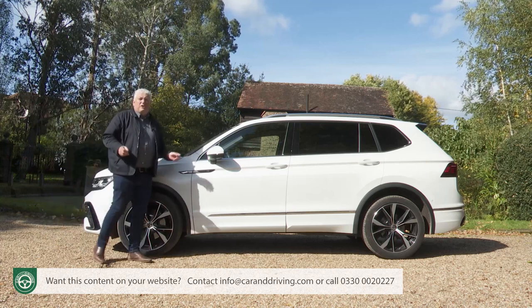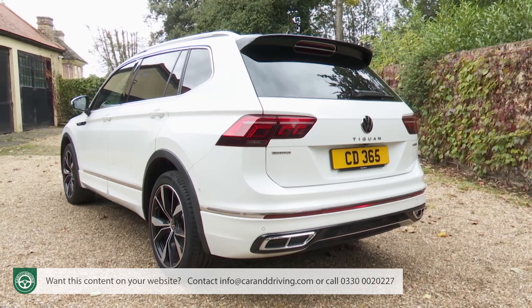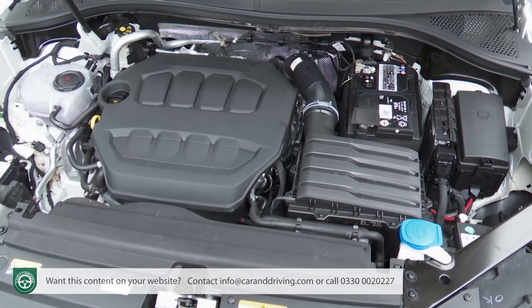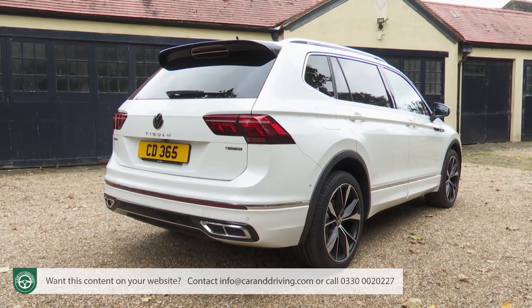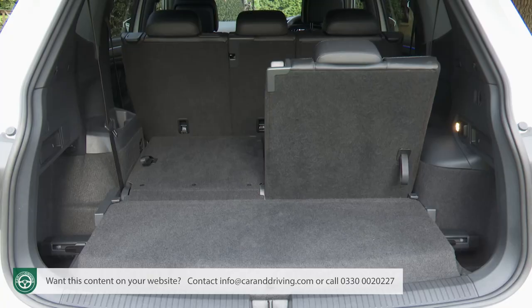You might think it doesn't look much different — you'd be right. Volkswagen wasn't ever going to radically change a winning formula, but there's plenty that's new here, primarily a range of enhanced technology features and more efficient diesel engines. As before, this Allspace variant isn't much larger than the standard version, but the size upgrade is quite enough to make a real difference to the way you can potentially use this car.